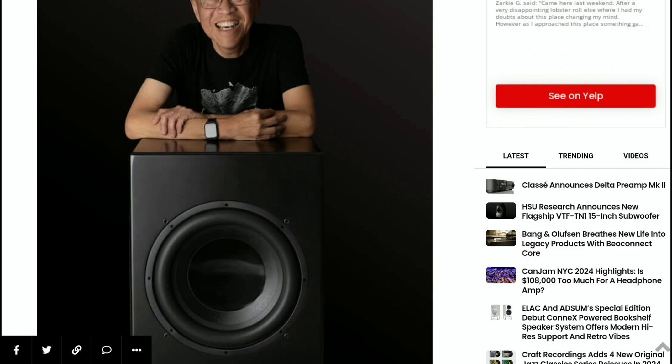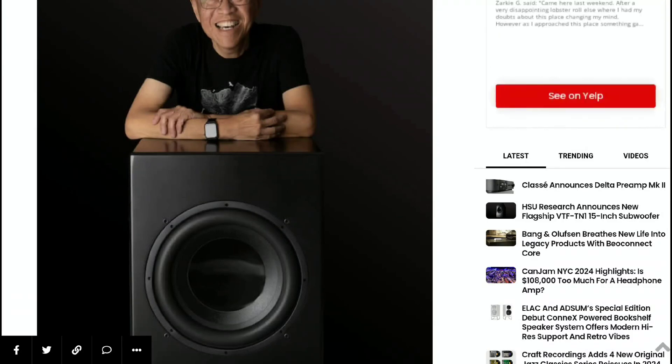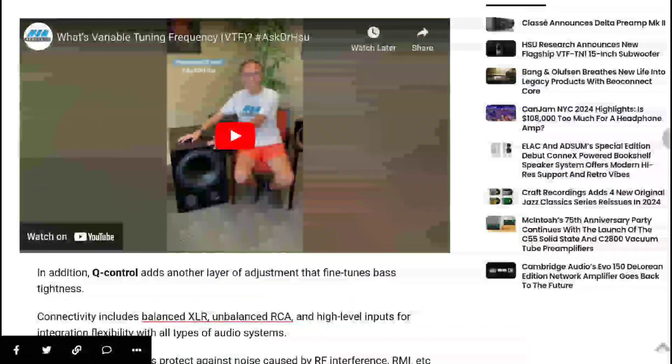Coming with this is the Variable Tuning Frequency technology. The way VTF works is that the subwoofer has two ports that can be plugged if desired. When one port is plugged, the subwoofer has the deepest bass response. However, when both ports are plugged, the overall subwoofer output increases but it won't go as deep. So you have options — this is just a big product.